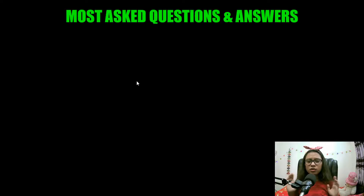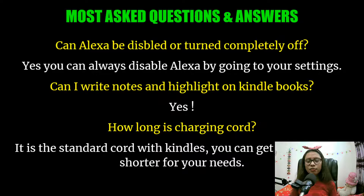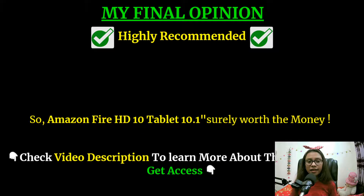Now I will discuss some of the most asked questions. First: can Alexa be disabled or turned off completely? Yes, you can disable Alexa by going to your settings. Second: can I write notes and highlight on Kindle books? Yes, you can write notes and highlight on Kindle books with this tablet. Third: how long is the charging cord? It is the standard size cord that comes with Kindles, but you can get a longer or shorter one according to your needs.